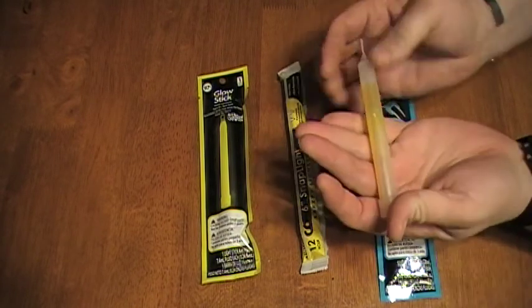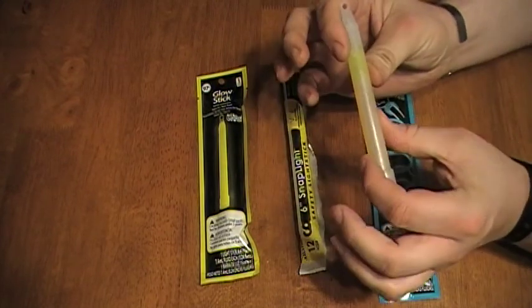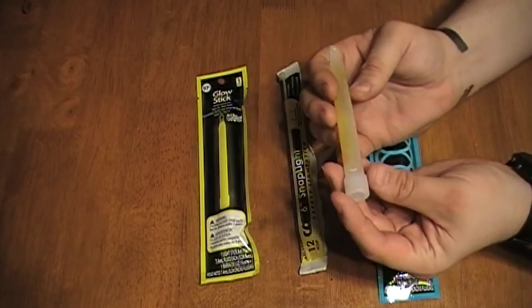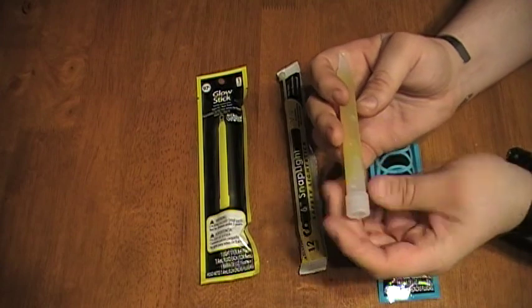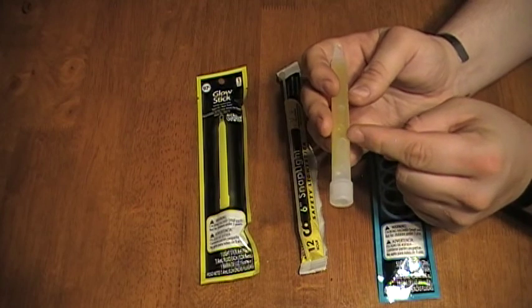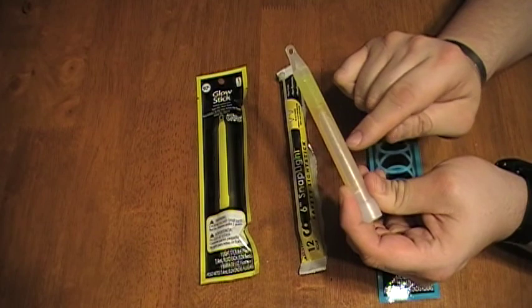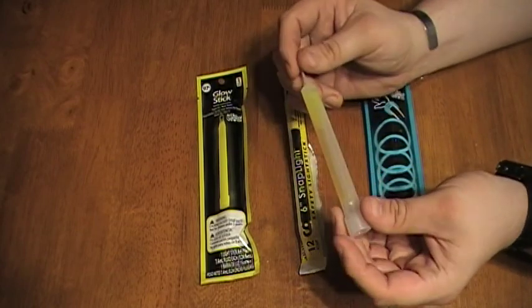The two chemicals are in a plastic housing that bends just a little bit. Inside that housing there's a liquid you can see moving around, and then there's a little glass ampoule — difficult to see on camera but visible when you hold it in your hand. When you bend the tube it snaps that glass ampoule, and the chemical inside reacts with the chemical in the plastic tube to produce light.